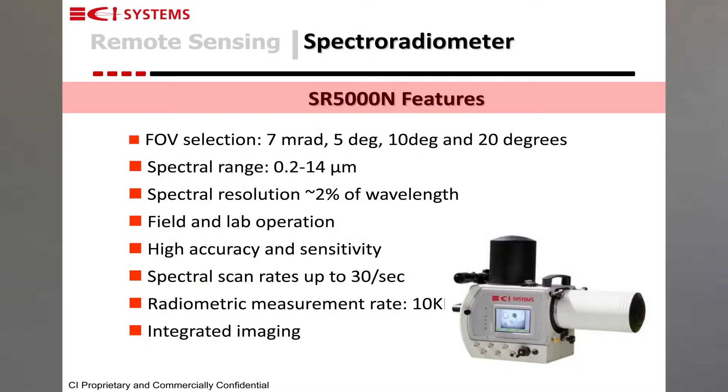The typical spectral resolution of a spectroradiometer is two percent of wavelength, which means that at one micron the spectral resolution is around 20 nanometers, and at 10 microns it's about 200 nanometers. A spectroradiometer is highly accurate and sensitive, with a typical noise equivalent temperature of around a few milli-degrees. Our spectral radiometer is considered a workhorse and a main measurement instrument for all R&D activity in the thermal IR.